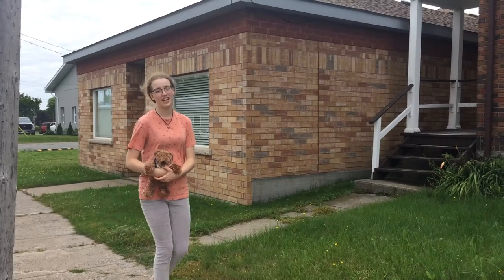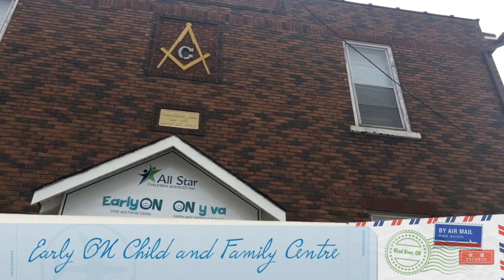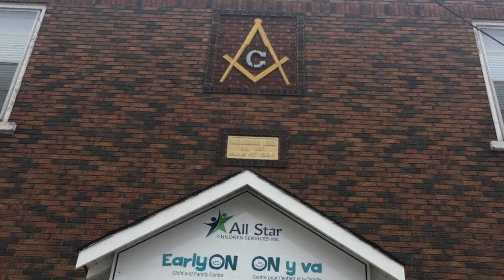The next location we'll be going to is just past the traffic lights — the Early ON Child and Family Center, which has been helping us with various activities throughout the course of the Teddy Bear Picnic. This building was originally built in 1928 as the Masonic Hall for the Pennawobicon Lodge number 487. It has been the home of the Early ON Child and Family Center ever since 2000.